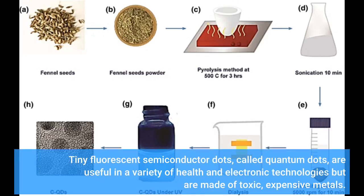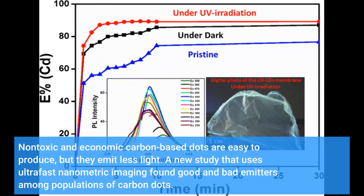Tiny fluorescent semiconductor dots, called quantum dots, are useful in a variety of health and electronic technologies but are made of toxic, expensive metals. Non-toxic and economical carbon-based dots are easy to produce, but they emit less light.